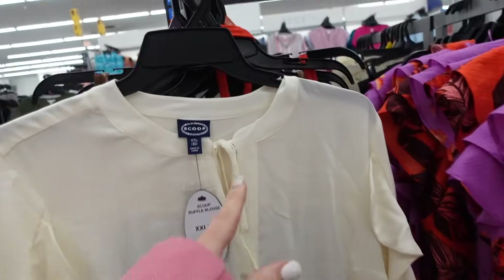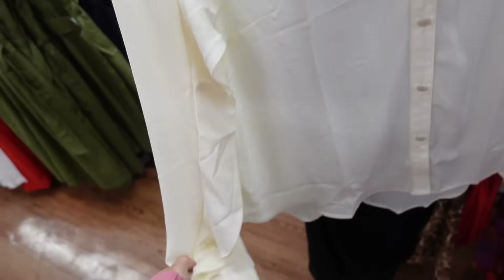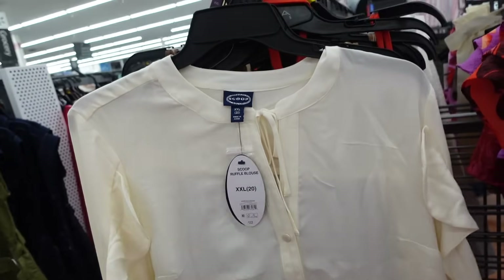Ruffle blouse from Scoop. This one has a higher neckline with tie detail, really pretty pearl buttons, ruffle trim through the sleeve with a button on the wrist, same relaxed fit through the back with a seam going across. They are $22.